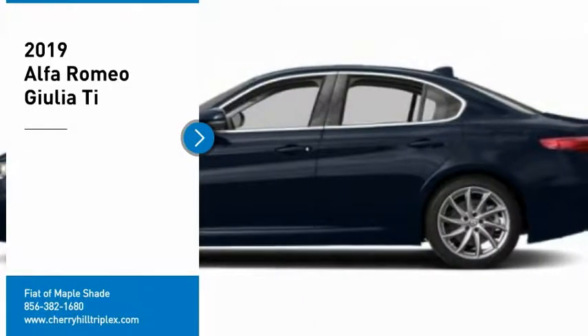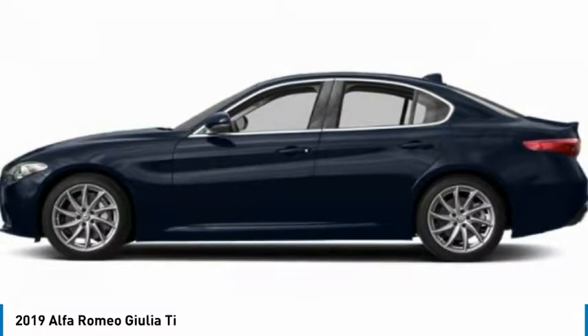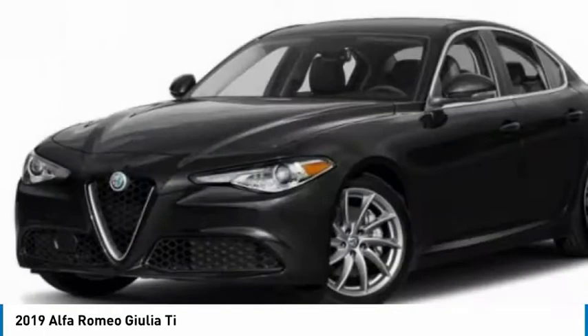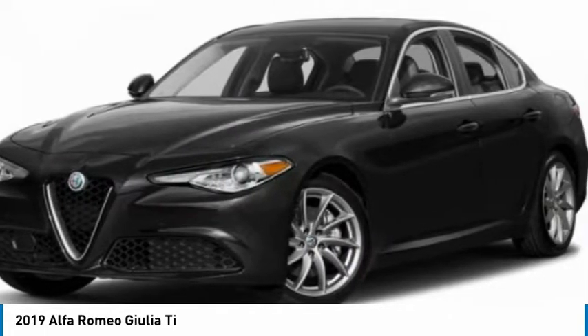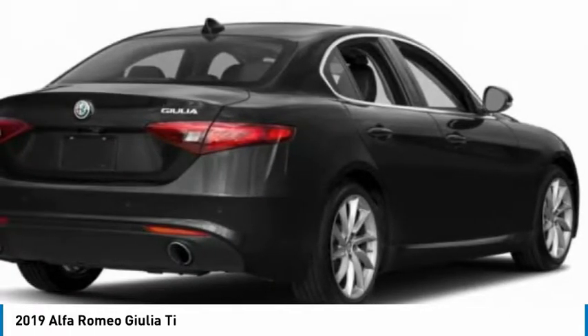Looking for the right vehicle? Check out the 2019 Giulia. The Alfa Romeo Giulia is a luxury sedan that is sure to bring excitement to any driver. A powerful engine, the latest technology features, and all the high-end components you would expect from an Alfa Romeo.